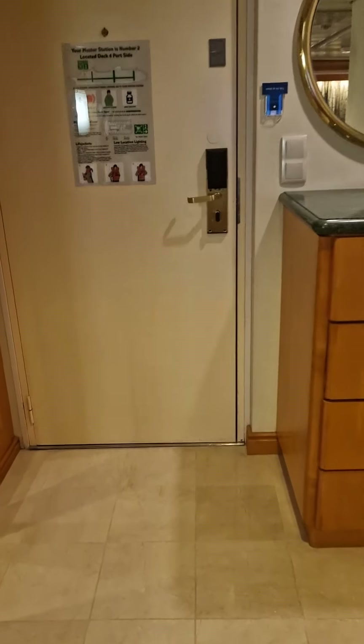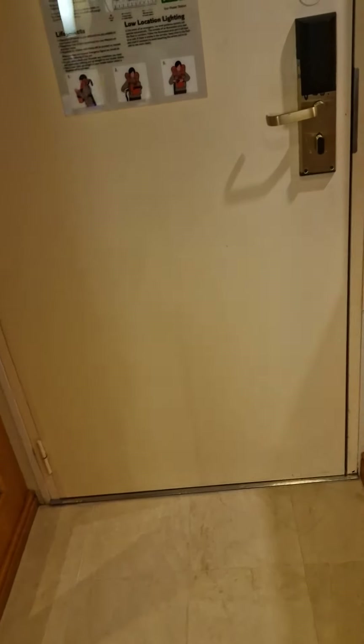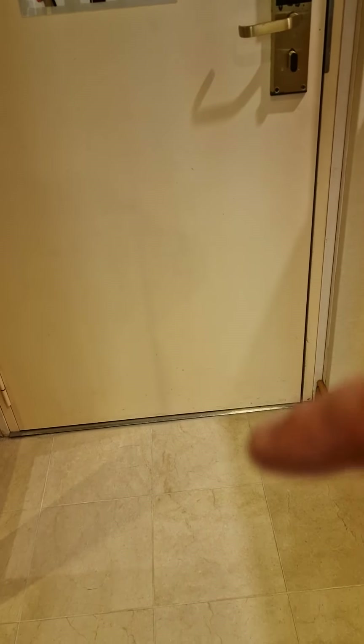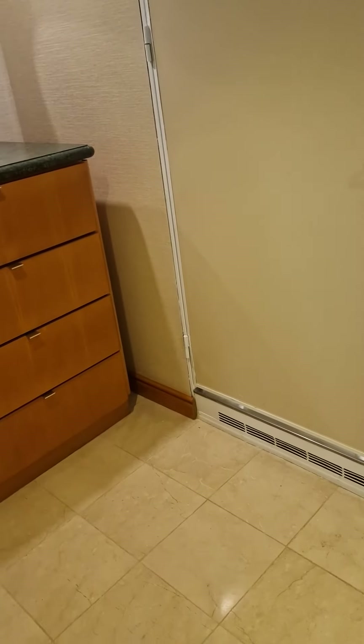There's no lip on the door, except for a very, very fine rib just at the base, just down there. And then when you get in, there's all this space here, which makes it really, really easy.